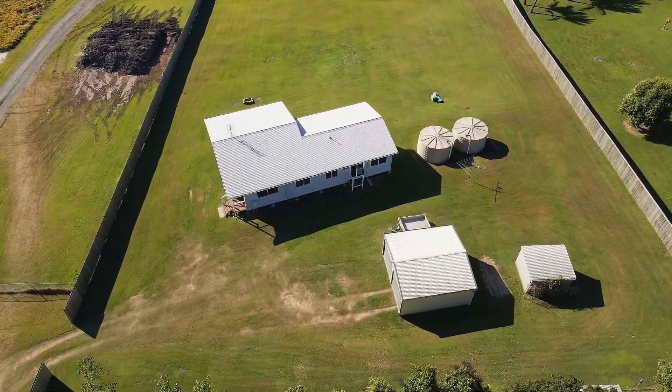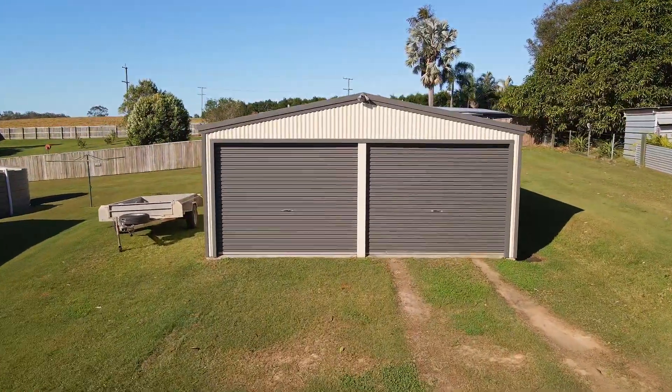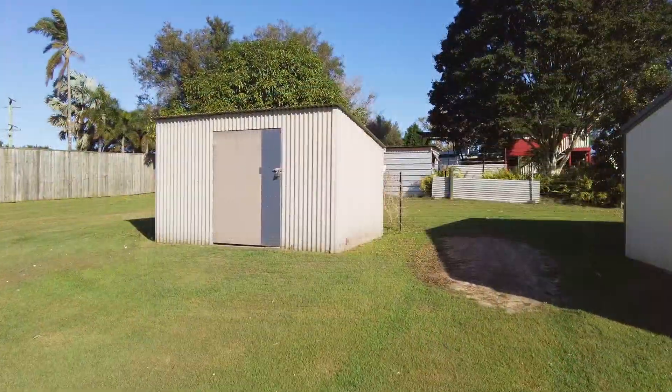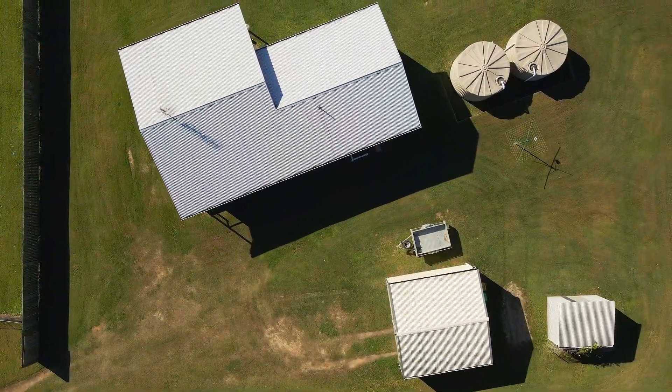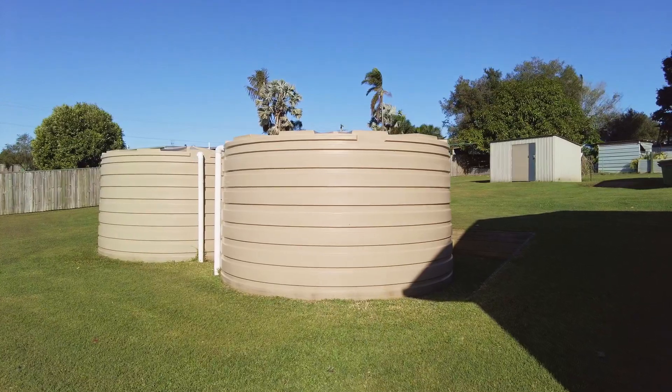Outbuildings include a freestanding double garage with ample room for two vehicles plus workshop and storage, plus a smaller storage or garden shed. Water tanks and septic systems are first class.